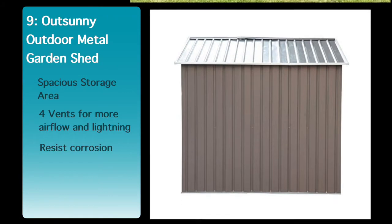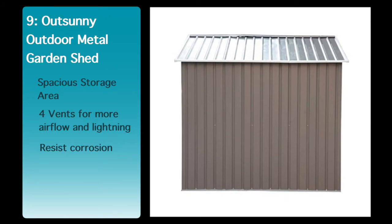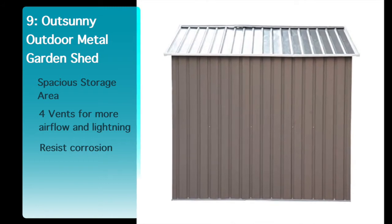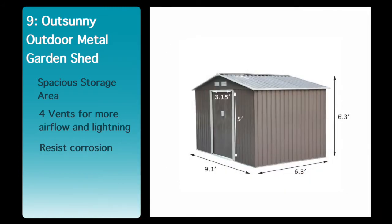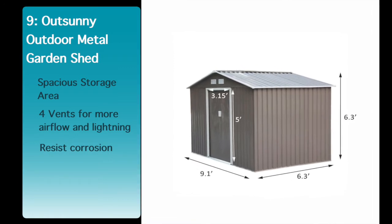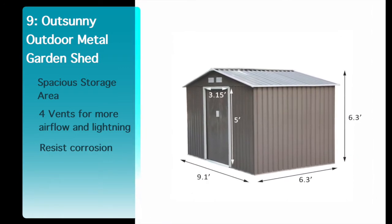If you've been looking for a way to add much needed storage space to your property but don't want to deal with the cost and upkeep of a traditional wooden model, then look no further than a metal storage shed from Oxy. See the description below for the best discounted price for this shed.